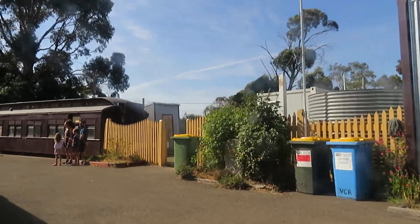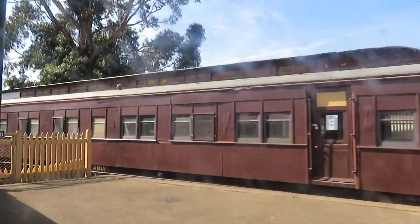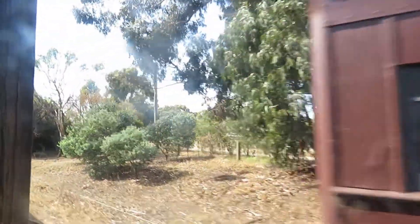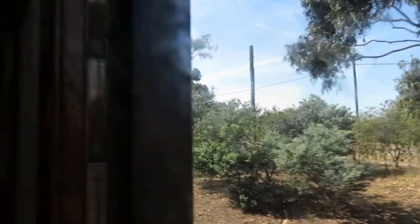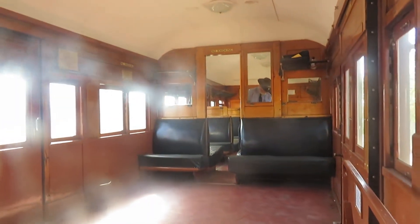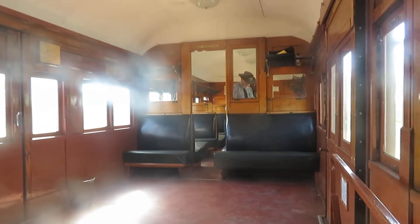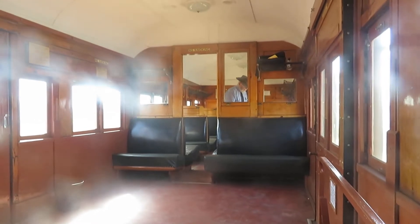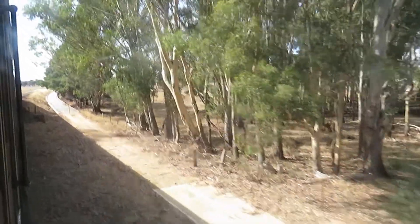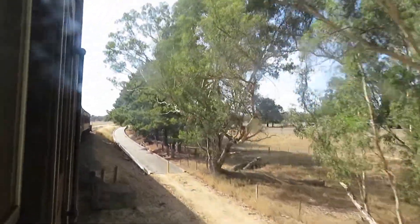They're going to go past this historic car here. It's relatively quiet, with only a few passengers on it today. There's a very low crossing of that creek down there, and there's some sort of board there.